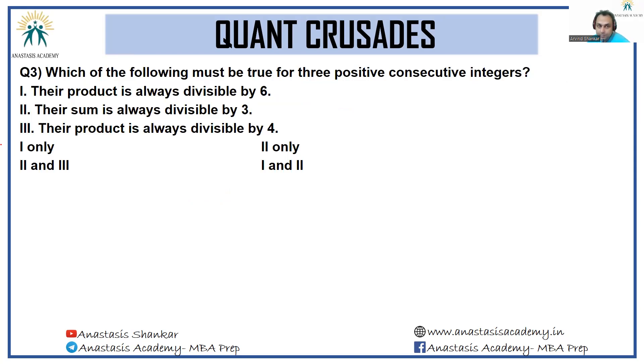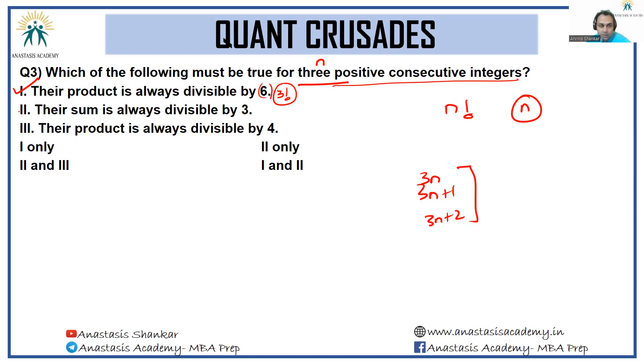Next: which of the following must be true for three positive consecutive integers — the product is always divisible by 6, their sum is always divisible by 3, the product is always divisible by 4? For n positive consecutive integers, the product will always be divisible by n factorial, and the sum will always be divisible by n. So the product being divisible by 6 is true since 6 is 3 factorial. The sum being divisible by 3 is also true. The product being divisible by 4 is not necessarily true — for 1, 2, 3 the product is 6, which is not divisible by 4. The answer is 1 and 2.